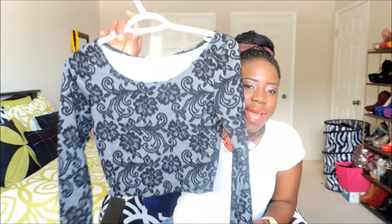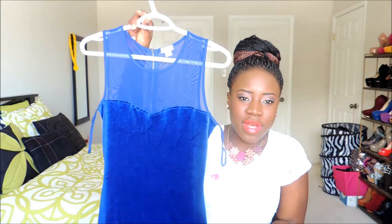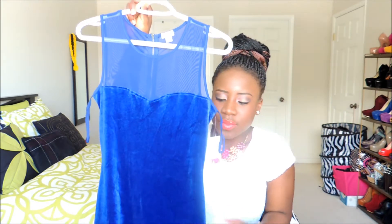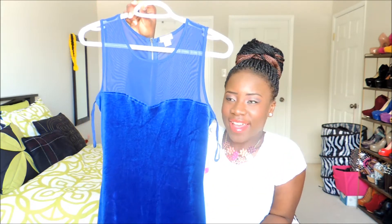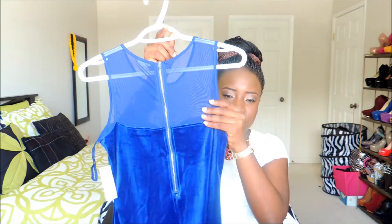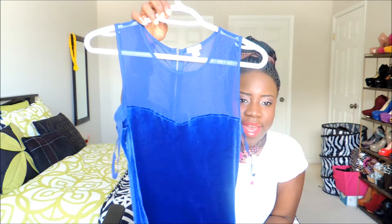I got this royal blue velvet dress from Garage — from forty dollars, I got it for five dollars. I like the mesh detail on top. It has an invisible zip at the back.